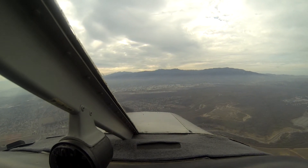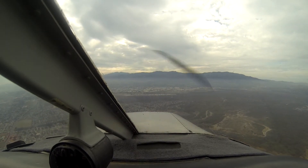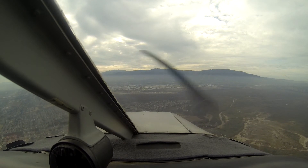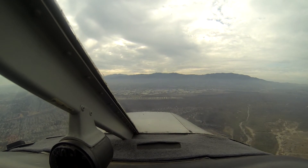Corona traffic, Skyhawk 3862 Quebec entering the pass westbound at 5,500, Corona. 51 Charlie Zulu turning left base for runway 25, 2,500, Corona. Corona traffic, Experimental 02, departing runway 25, Calwind departure to the east, Corona.